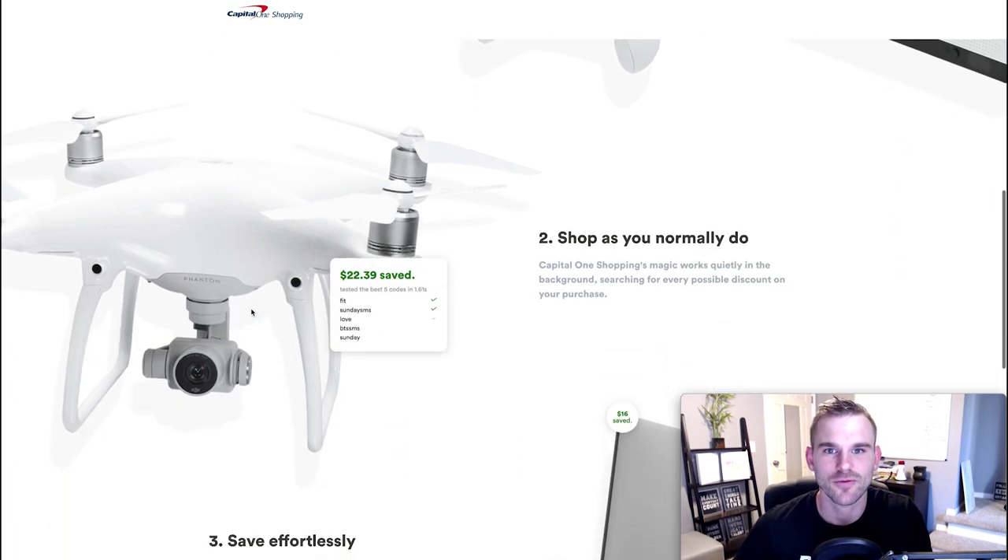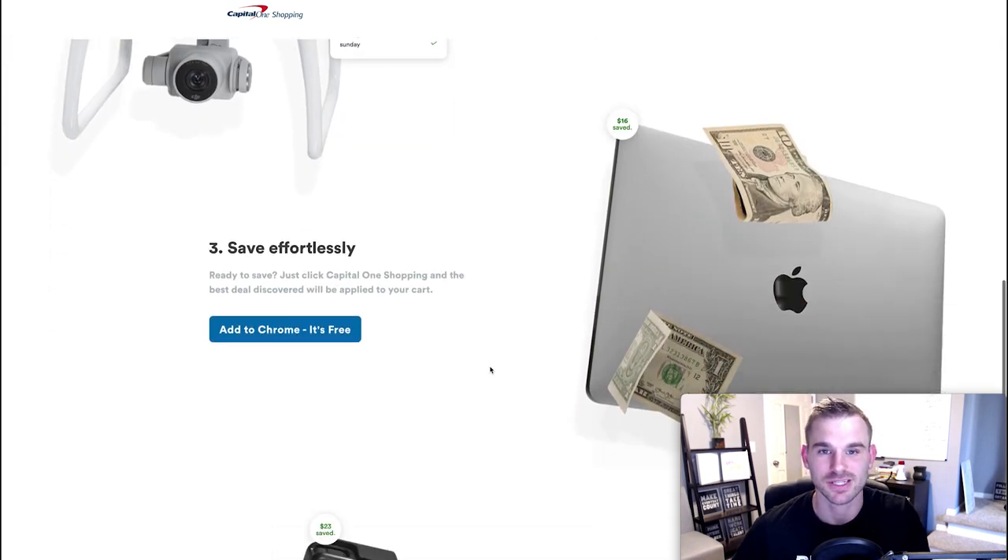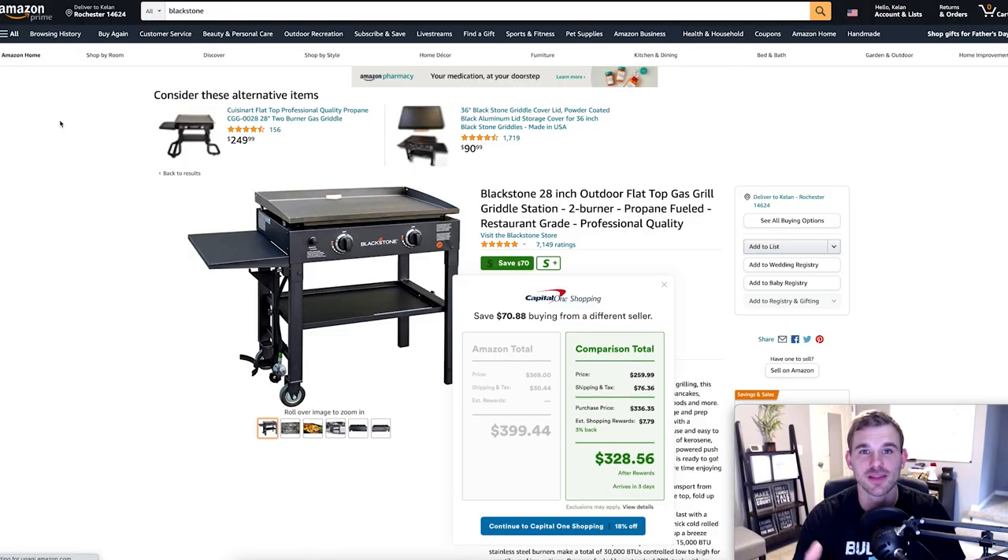Once it's running on your browser, every time you shop on Amazon, Target, Walmart, or Best Buy, you shop as you normally would and it's going to automatically find the best available coupons and apply them at checkout. It's as simple as: install the plugin, shop as you normally would, and save money. For a real-life example, I searched for the ever-popular Blackstone outdoor grill — it's a summer hit, I actually just bought one myself.